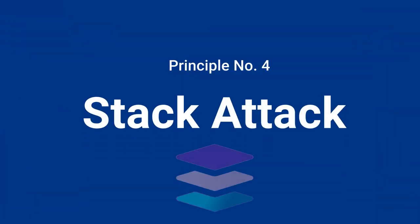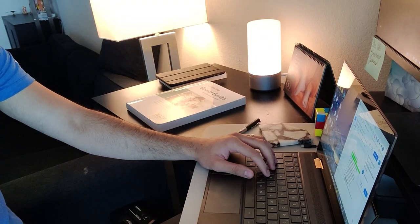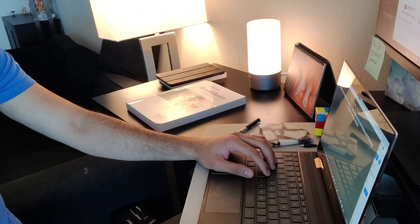Principle number four is one of my favorites — the stack attack. It's one of my favorite principles to help you study faster while still being effective, and it's essentially a two-part thing. One, it requires you to start your day with the thing that moves the needle the most in terms of retention. That may mean instead of watching lectures — which, let's be honest, is about 20% effective — you start your day by doing practice questions, going through videos on your high-yield resource, or doing flashcards. That means even if the rest of the day went to shreds, you did something effective to begin with high-yield retention.